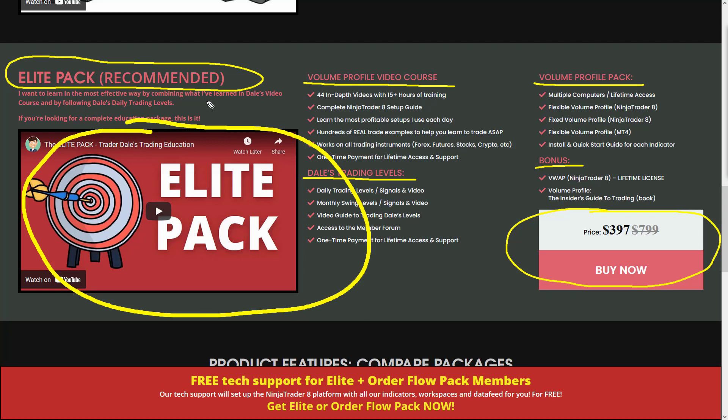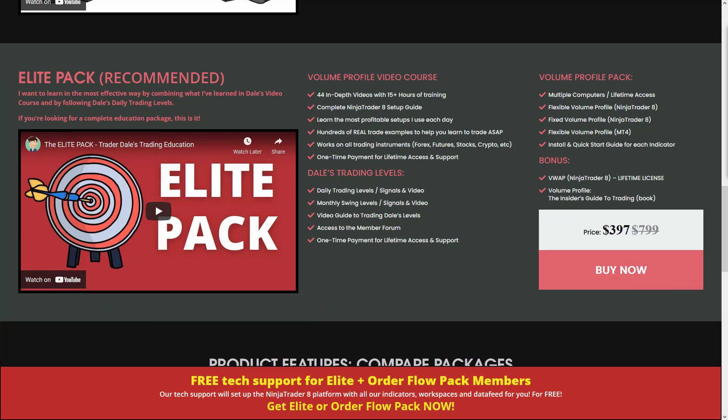Check it out — there is a video that will explain in detail everything you're going to get with this pack. The special offer will expire this Friday. Thanks for watching, and I'll be looking forward to seeing you in the next one. Until then, happy trading.